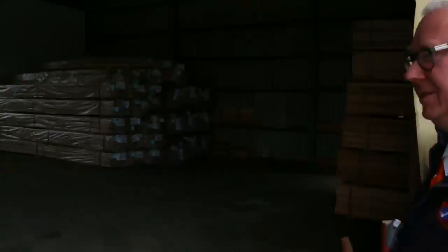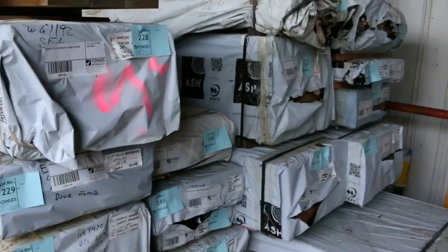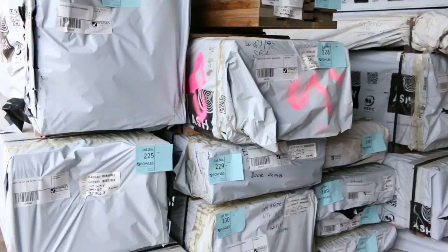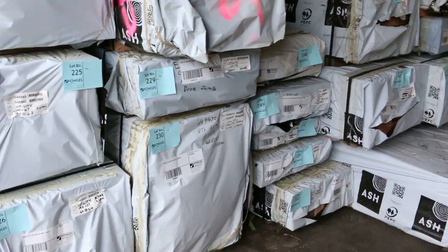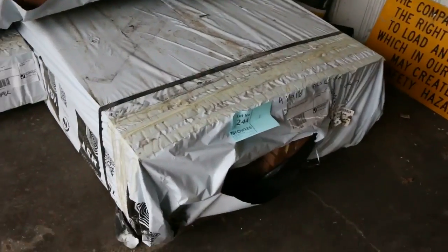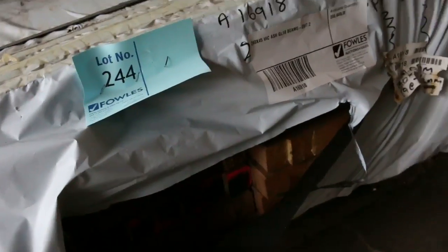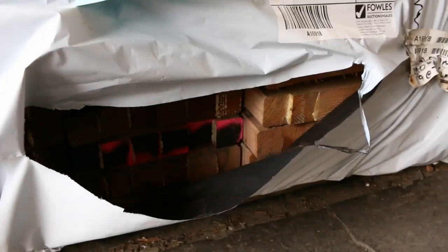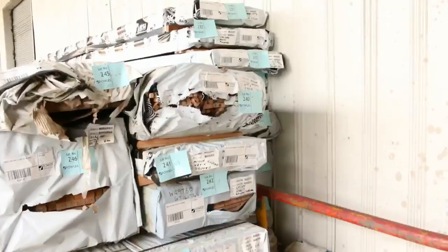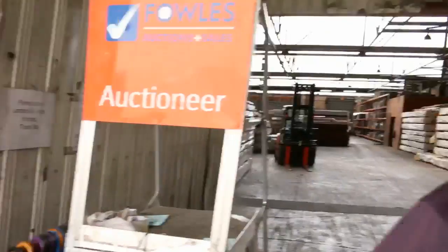We've had hardwood everywhere this week. This is the first load sitting here — great variety of different sizes. I can see some Vic ash lining boards, some 140 by 37 laminated hardwood, some shiplap cladding, and a massive pack of 240 by 45 GL18 beams, 7.2 long — lot 244, make a note of that one, that'll be an absolute ripper. Heaps of small user-friendly size packs too, and there's plenty more inside.